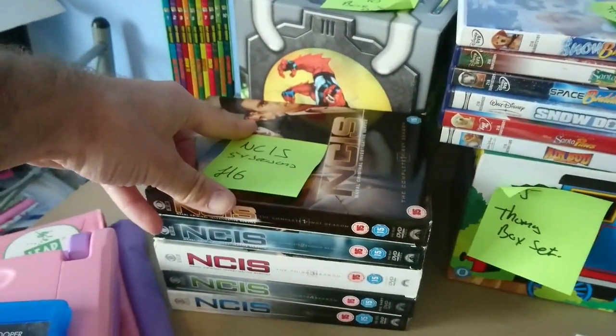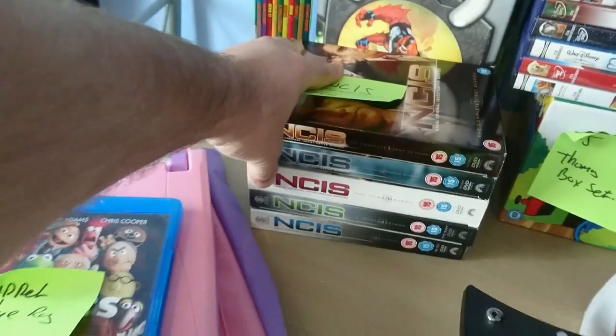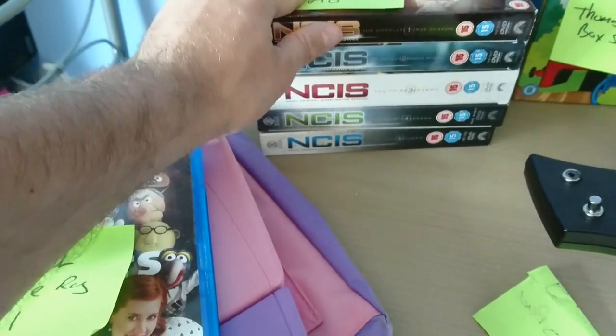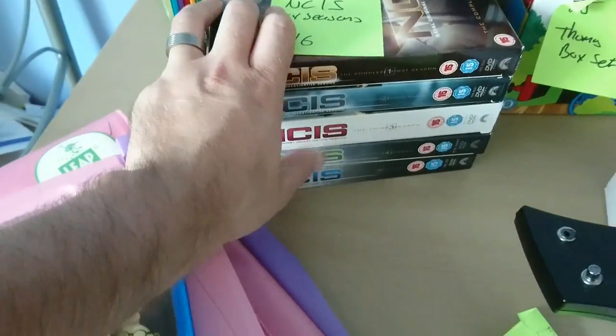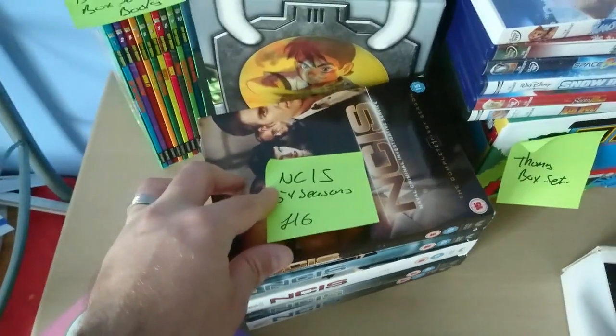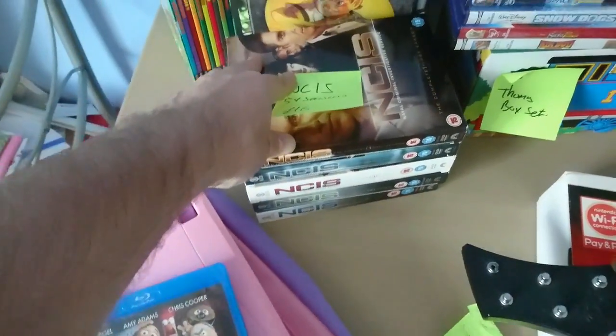Same with this NCIS bundle — season one through to five. This was bought for my wife as well, she likes watching these. We have them all on download at the moment but just want to put them on the shelf. We paid £16, but if I'm not really selling them it's not too much of an issue.